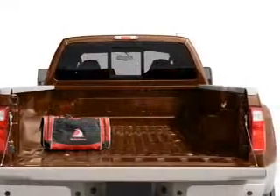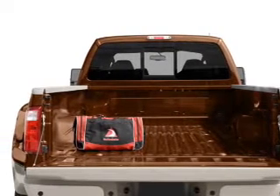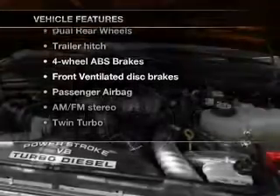GPS navigation will guide you to your destination. You will appreciate the safety feature of anti-lock brakes. And memory settings make for a more comfortable ride. Plus, enjoy these notable features that are included in this vehicle.